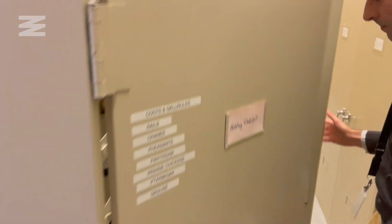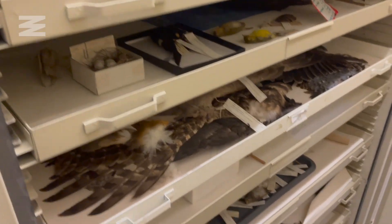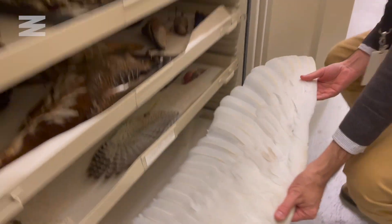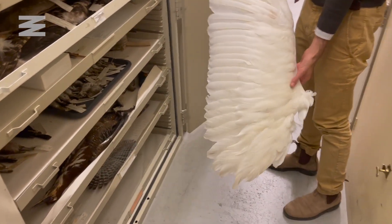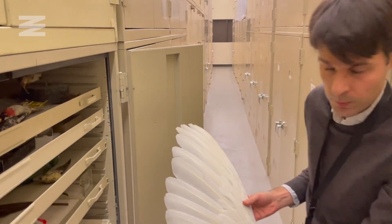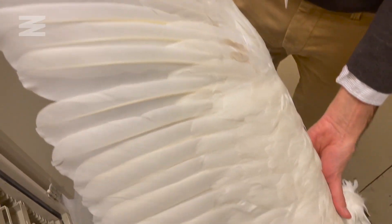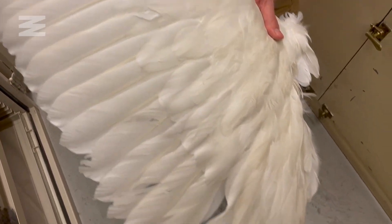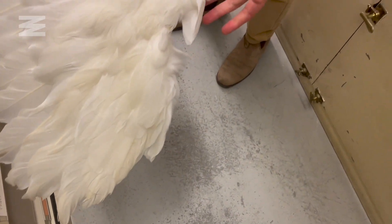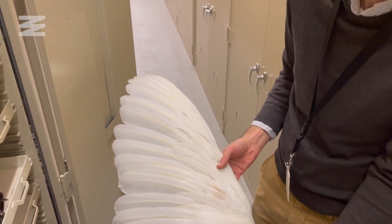Additional research within the museum includes studying bird aerodynamics and efficiencies in bird flight. This is a wing recently prepared from a trumpeter swan. With these specimens we can measure the wing area, the aspect ratio, and other aspects that allow us to evaluate the flying capabilities of the species.